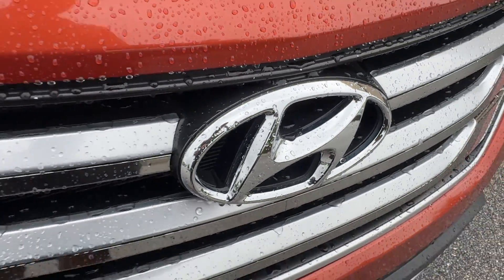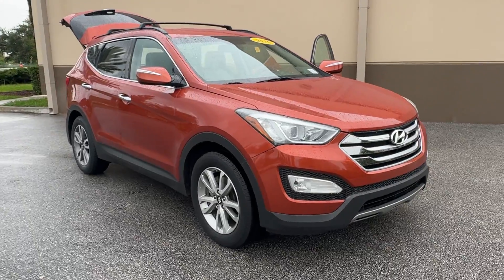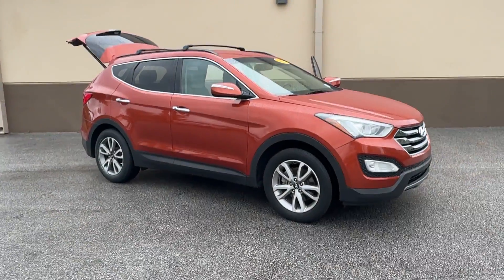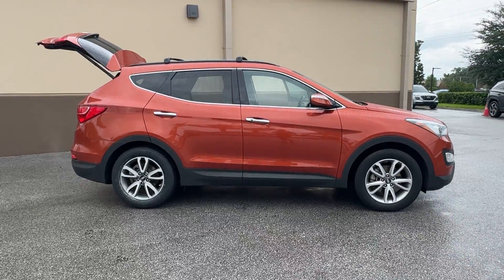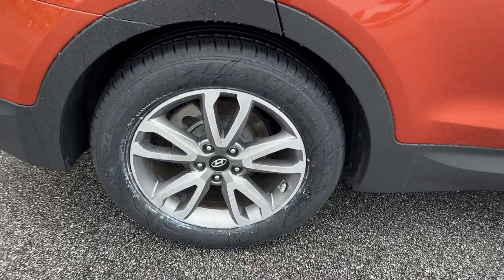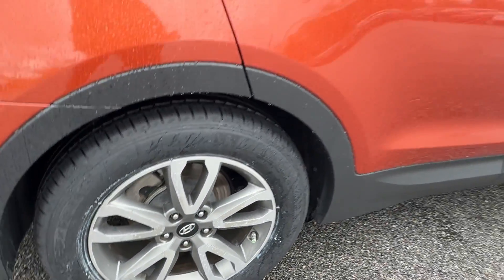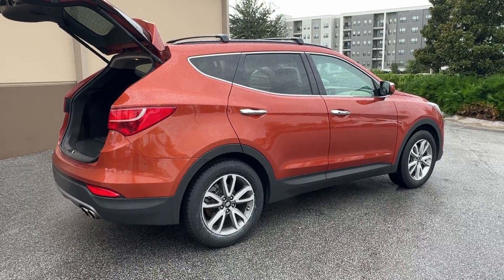Hop into the 2016 Hyundai Santa Fe. With less than 120,000 miles on the odometer, this vehicle stands out from the rest. Here's a stylish, family-friendly Hyundai Santa Fe. With bold modern looks, standard infotainment, and the latest safety features, this spacious, versatile midsize crossover infuses every drive with comfort and confidence.